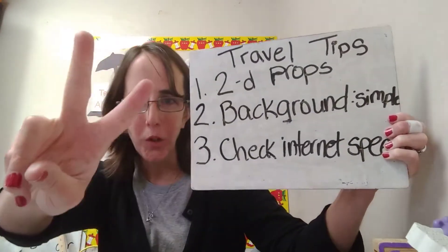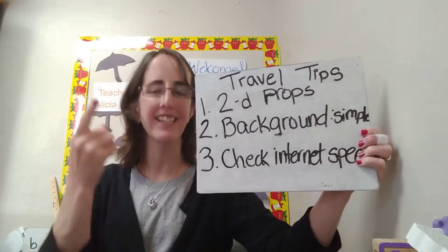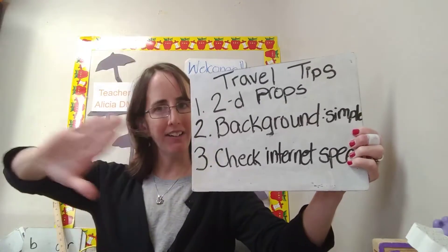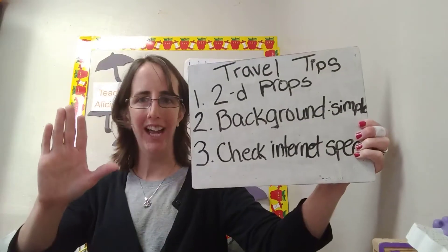Tip two: keep your backdrop simple. Use a blank sheet, a science fair board, or something similar as your background, and then add one or two simple posters behind you.